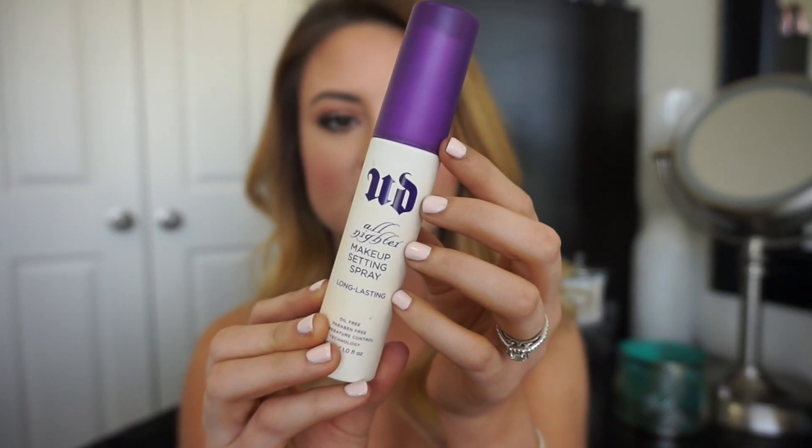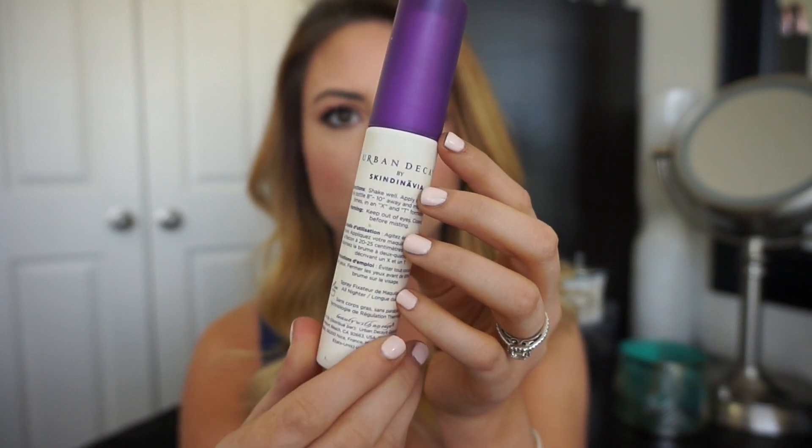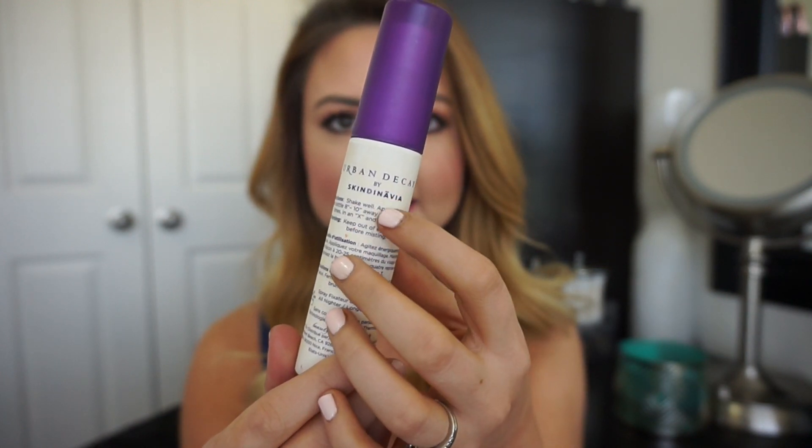A brand I've loved and used for years is Urban Decay, and Urban Decay actually made their setting sprays in collaboration with Skindinavia, which is a great sign. Urban Decay is a very high-end, sought-after brand, and if a luxury brand like that wants to collaborate with another brand, it's definitely a good sign.